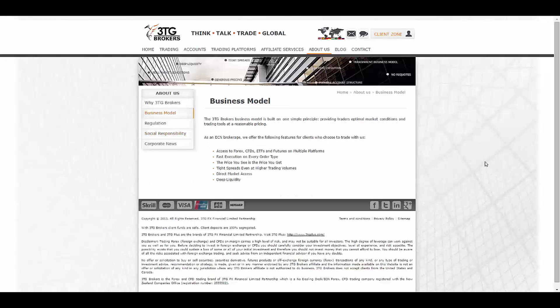They build their business on one simple but really important principle: providing traders with optimal market conditions and trading tools at a reasonable price. As an ECN brokerage, they offer access to forex, CFDs, ETFs, and futures across multiple platforms, fast execution on every order type, the price you see is the price you get, tight spreads even at higher trading volumes, direct market access, deep liquidity, and more than a hundred trading instruments. Thank you for watching, stay tuned.